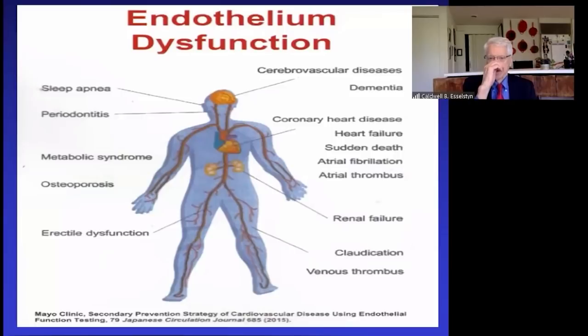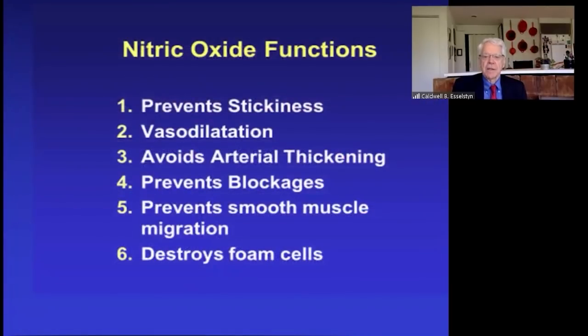This slide from the Mayo Clinic summarizes many of the bodily dysfunctions that occur with endothelial injury: sleep apnea, periodontitis, metabolic syndrome, osteoporosis, erectile dysfunction, cerebrovascular disease, dementia, coronary heart disease, heart failure, sudden death, atrial fibrillation, atrial thrombosis, renal failure, claudication, and venous thrombosis. Now let me briefly summarize the magical functions of nitric oxide — and note, it is nitric oxide, not nitrous oxide.